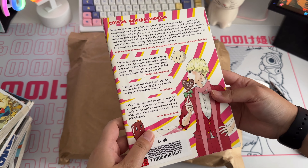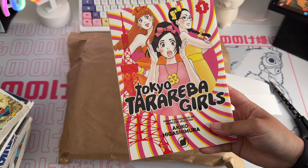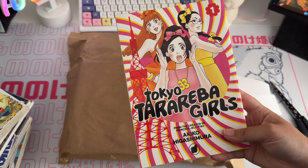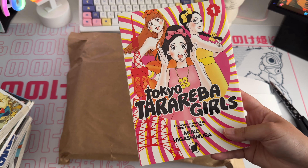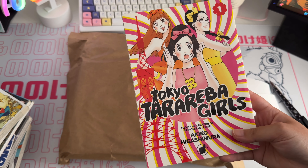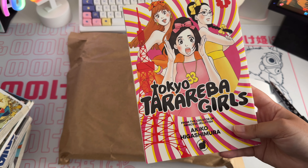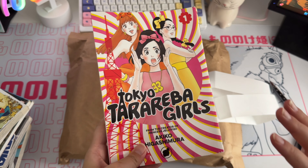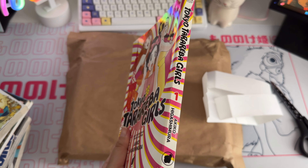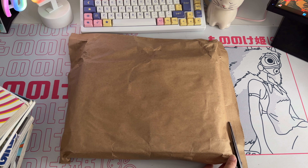Then I got Tokyo Taraeba Girls, which is by the creator of Princess Jellyfish, Akiko Higashimura. I started reading Princess Jellyfish online to see if I wanted to buy the box set, and I really enjoyed it — I read at least the first two volumes and decided I'm going to save up for the box set. I also saw Tokyo Taraeba Girls on World of Books for really cheap, like three pounds, so I picked it up to give it a try.